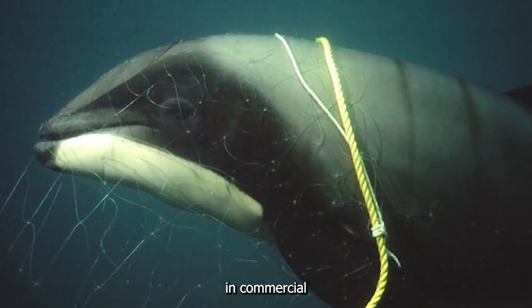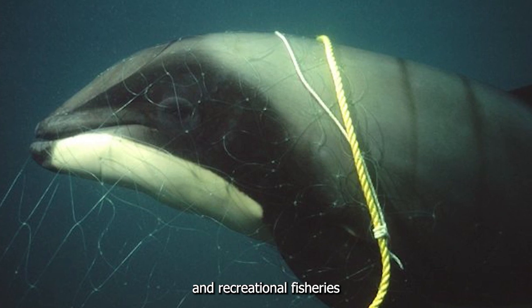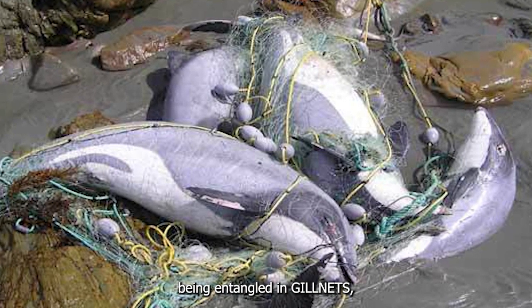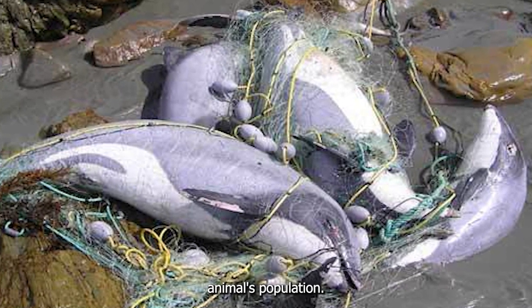Hector's Dolphins are often caught in commercial and recreational fisheries across the area of their habitat, being entangled in gill nets, which pose a serious threat to this animal's population.